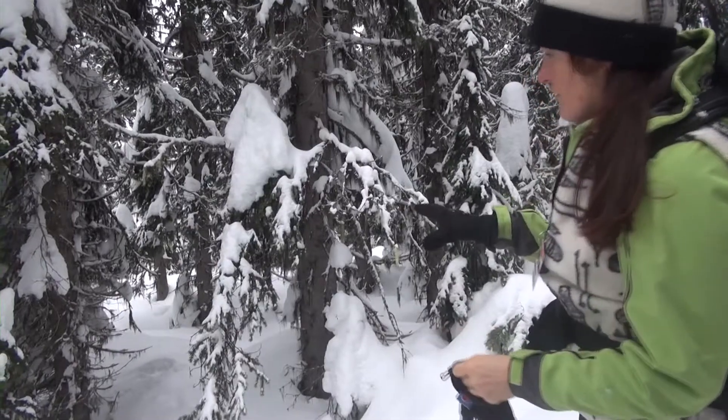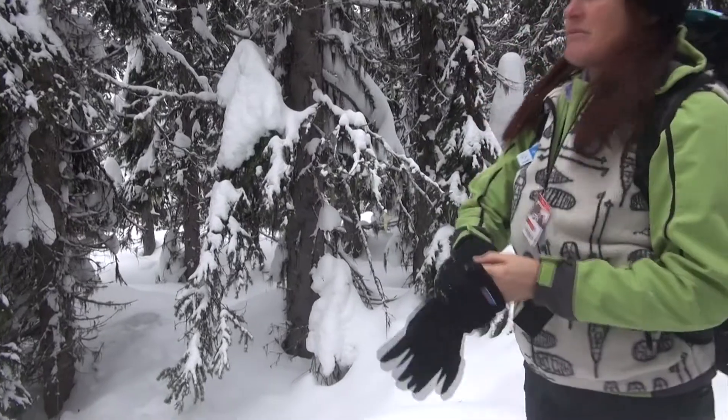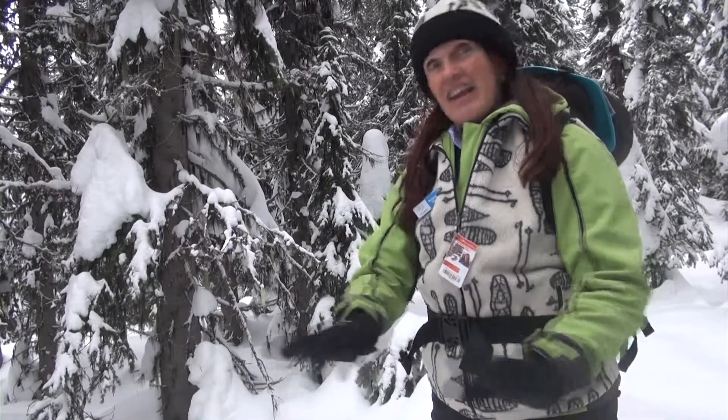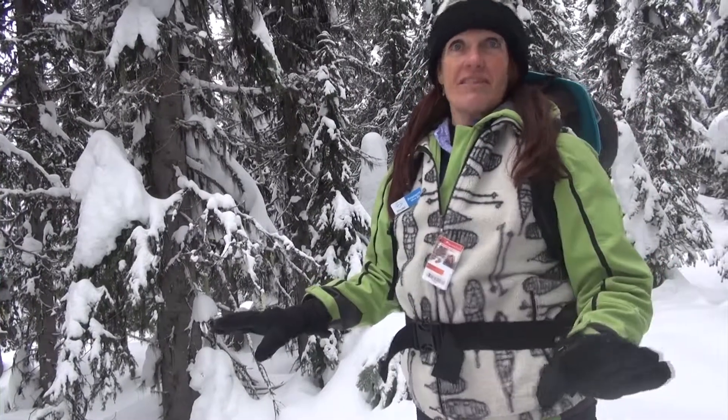We've just had a fresh snowfall so the tracks are kind of covered, and it's going to be really interesting to see what we'll find today. There are some critters that stay on top of the snow, or they run on the top and then go underneath sometimes. Whenever the snow falls it covers up the tracks, so anything we see is going to be really fresh from today.